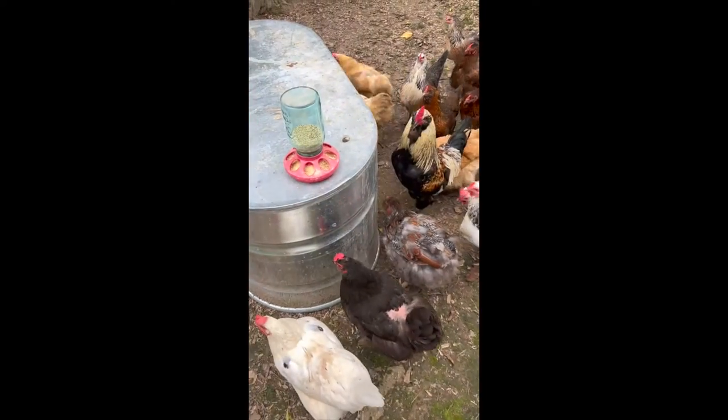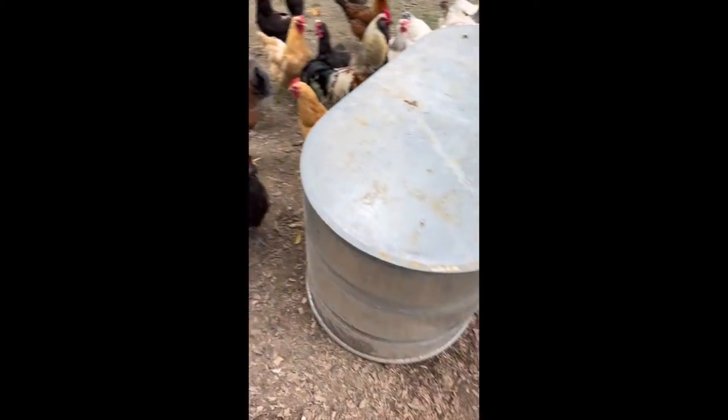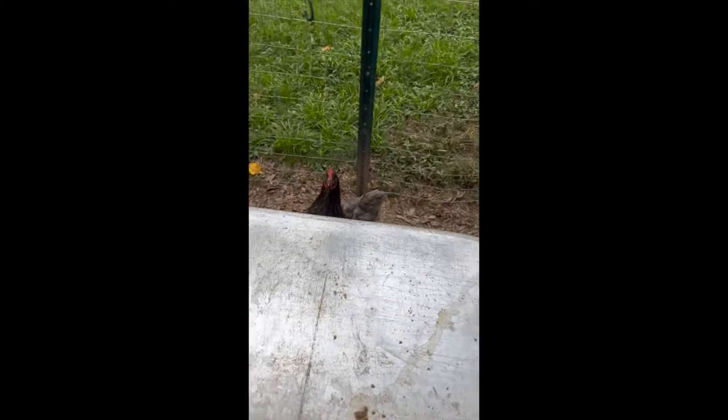My go-to brooder is a two-by-four-by-two metal water trough I got from Tractor Supply — kind of like a water trough. We purchased two of them for about $90 a couple of years ago; they currently are $180. They're incredible, they last forever, and they're super easy to clean.